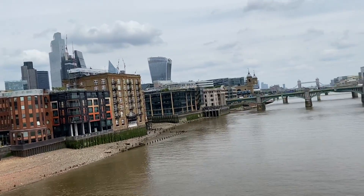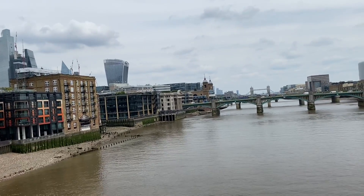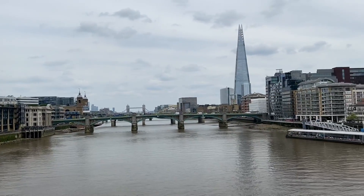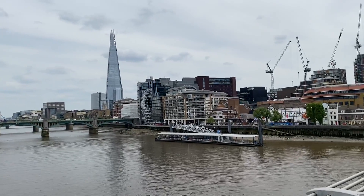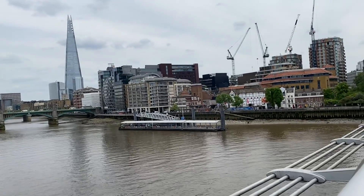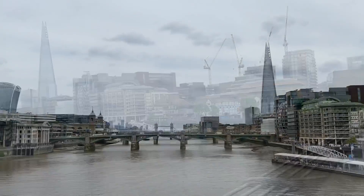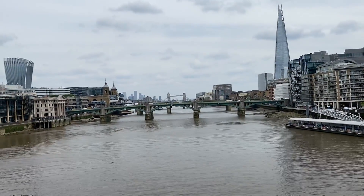There are a lot of old buildings next door to the new construction and modern buildings, so it's a mix and match of everything. I believe there is an office of MI6 not far from here, and the Parliament building. I keep showing you Tower Bridge because it's a beautiful bridge.